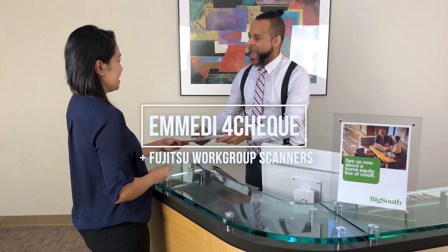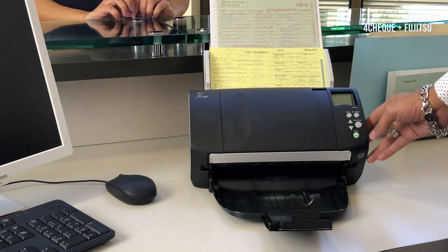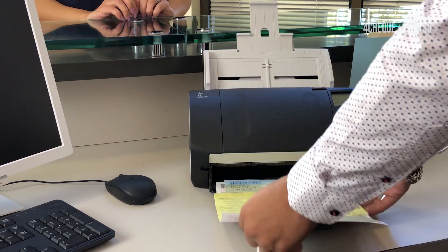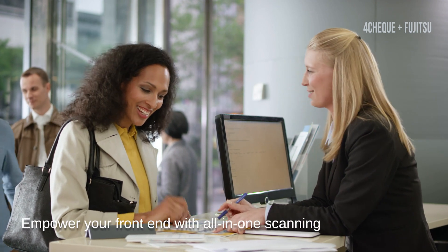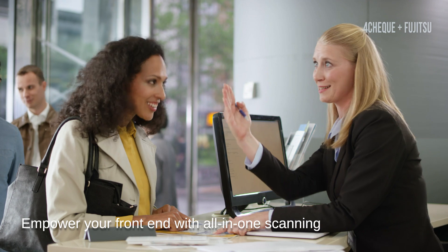Emity and Fujitsu have teamed up to provide an advanced scanner and software solution to make bank tellers more efficient and increase their customer-facing time. Emity's 4Check software combined with industry-leading Fujitsu scanners allow bank tellers to process every type of customer document without costly interruptions. But the benefits don't stop there.